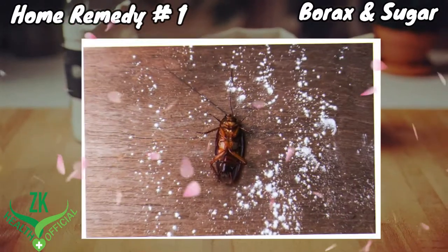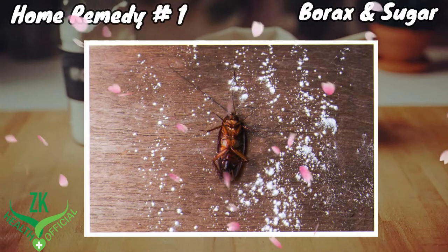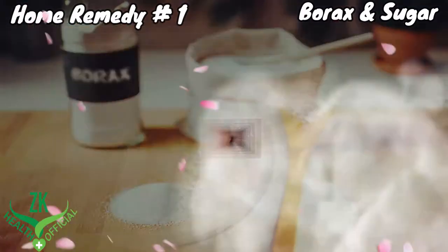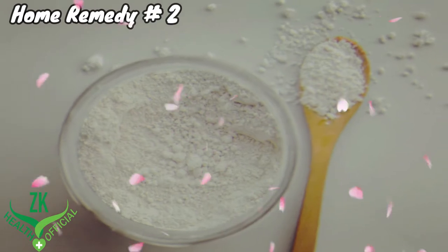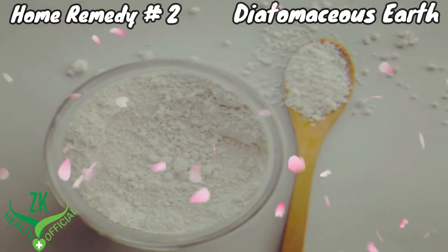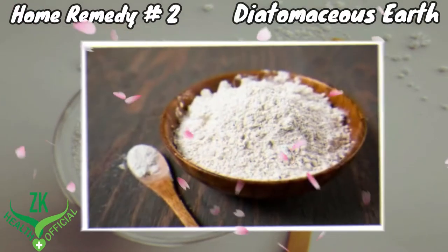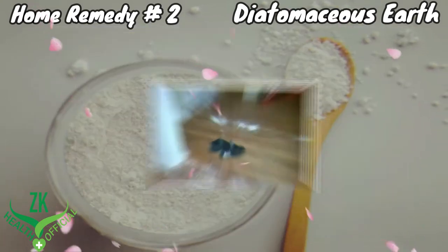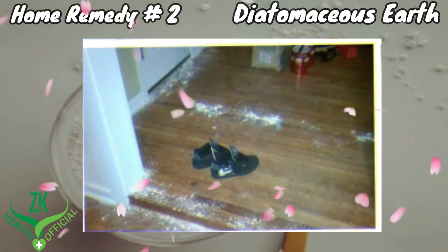The next morning you will see many dead roaches, which you need to discard. Try this remedy as needed. Home remedy number two: diatomaceous earth. Diatomaceous earth is another non-toxic alternative to get rid of roaches. Lightly dust food-grade diatomaceous earth in the suspected areas.